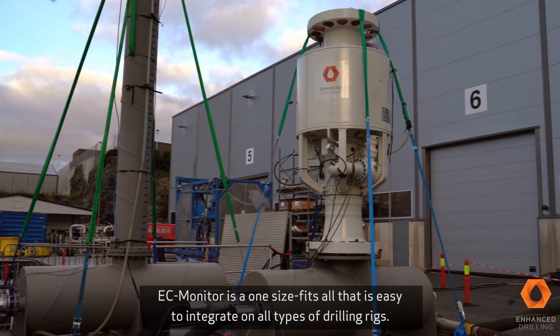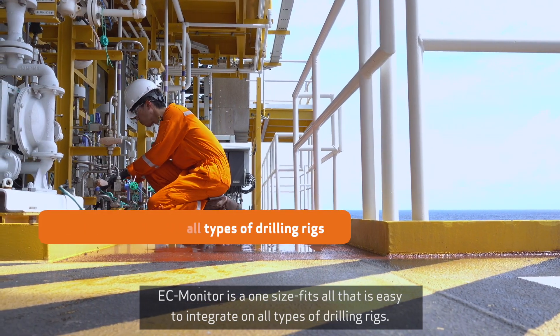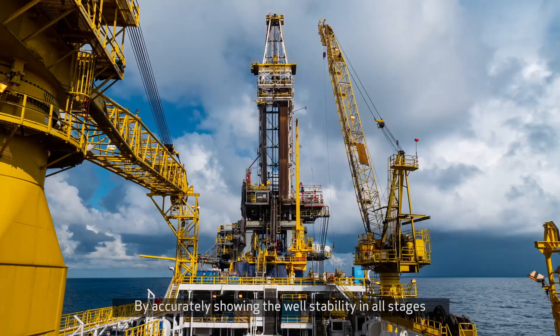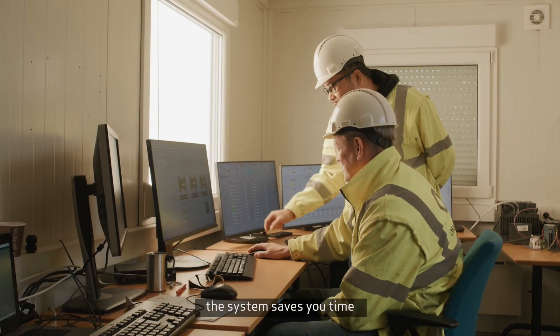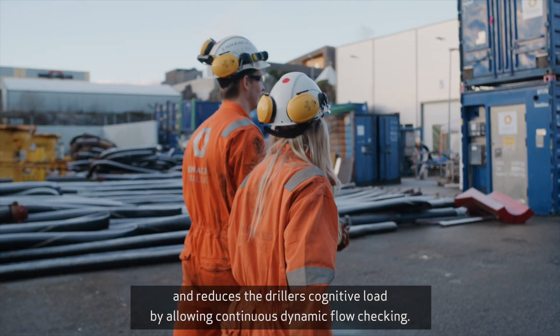EC Monitor is a one-size-fits-all solution that is easy to integrate on all types of drilling rigs. By accurately showing the well stability in all stages, the system saves you time and reduces the driller's cognitive load by allowing continuous dynamic flow checking.